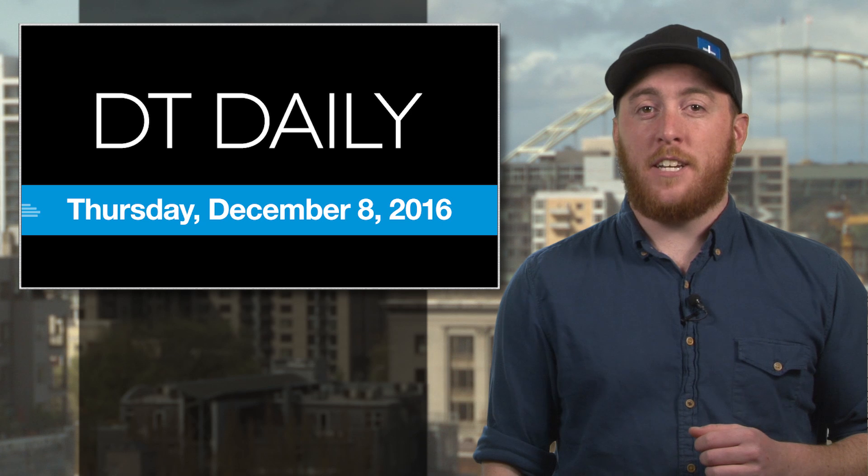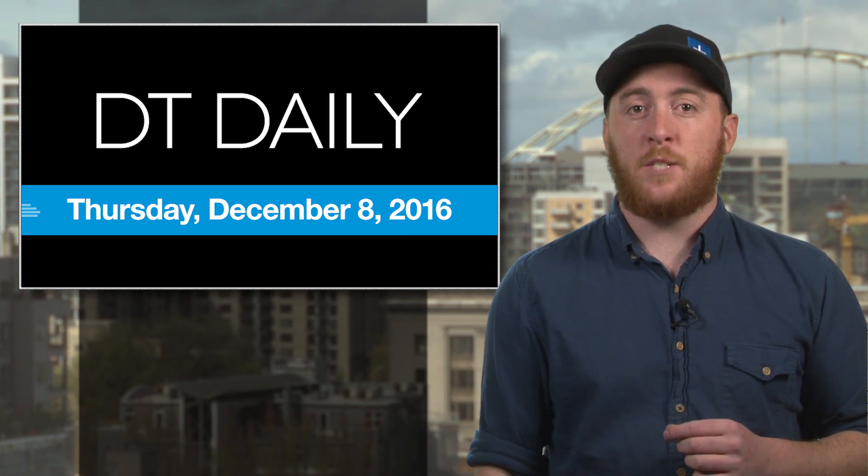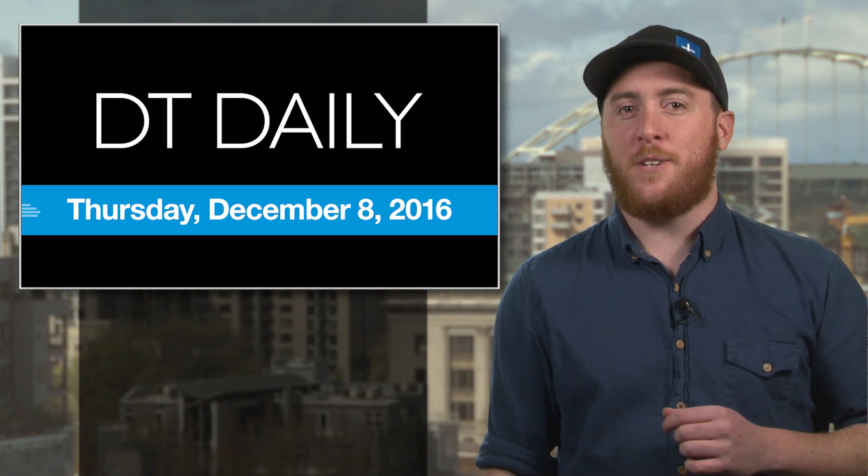That's it for DT Daily today. We've got the rest of today's tech news on DigitalTrends.com, as well as on our Facebook page and YouTube channel. So check them out, and we'll see you again tomorrow.